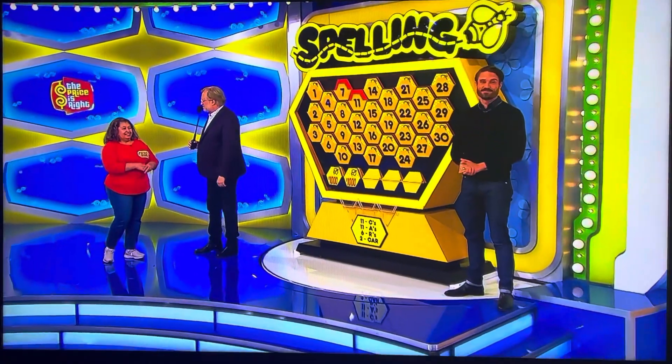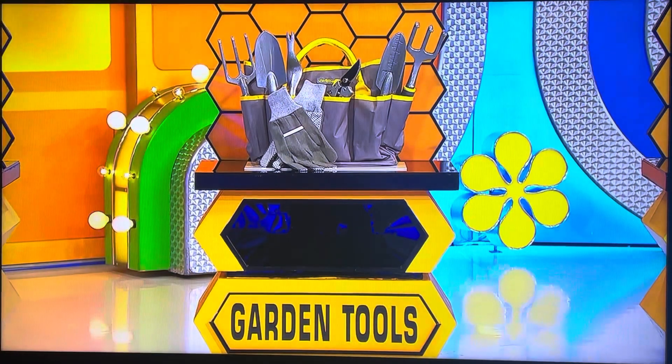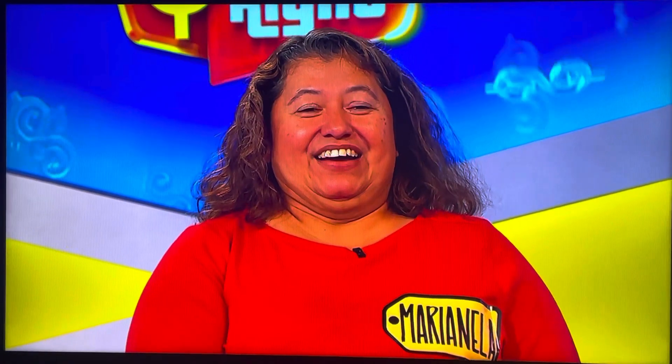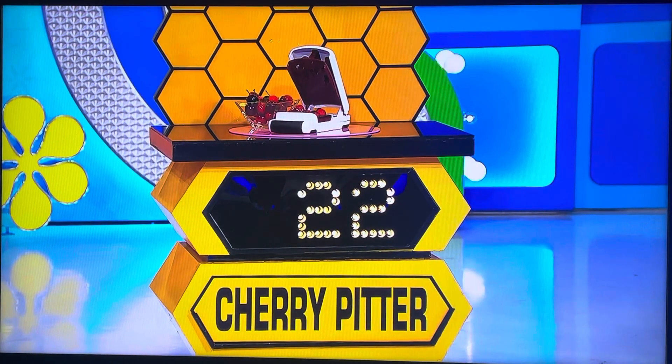How much for the containers? $20. They are? No. Let's go to the garden tools. How much for the garden tools? Within $10. $35. You're pretty close. It would be great to get a third one so we can spell 'car' for sure with three. How much for the cherry pitter? Within $10. $30. $30. Actual price? Yes!